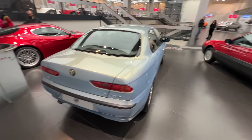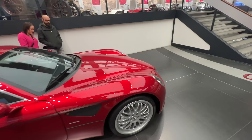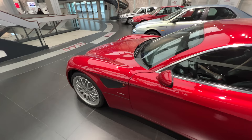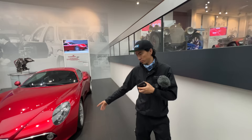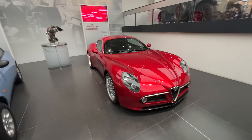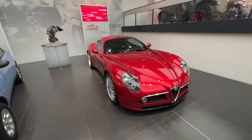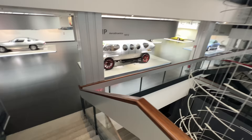After the 164 we progressed into the 155 and 156. Then the crazy one — the 8C Competizione from 2007. What a beauty. This is actually the 2004 concept car that previewed the 8C production car. Larry had never even seen these because they were never sold in the US. A few still pop up in Japan at Daikoku meets. A beautiful and possibly very valuable car.